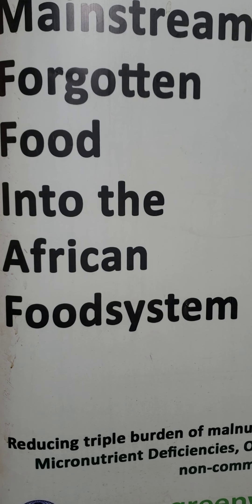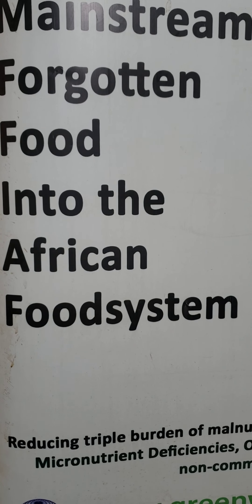The leaves also contain high levels of vitamin A, B, and C, and phenolics and alkaloids, including cocaine, quinine, nicotine, and morphine.